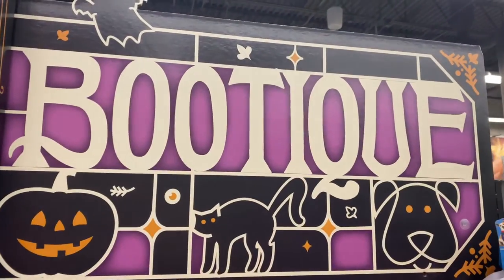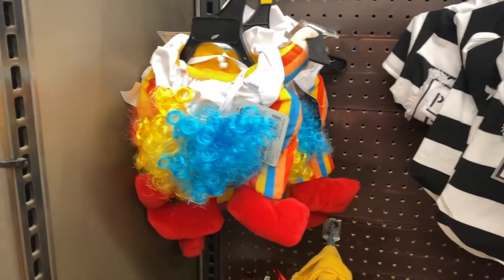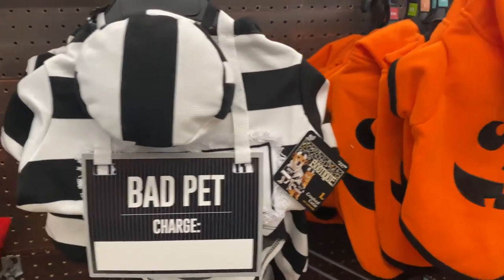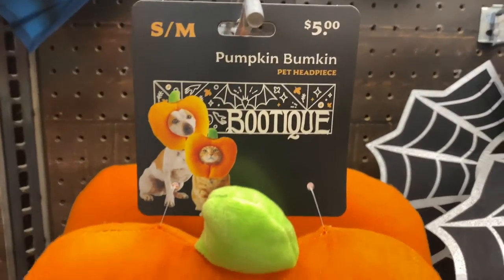Halloween boutique! So they have some clown outfits, they have a bat hat, and of course pumpkins. Oh my goodness, this one is so cute!